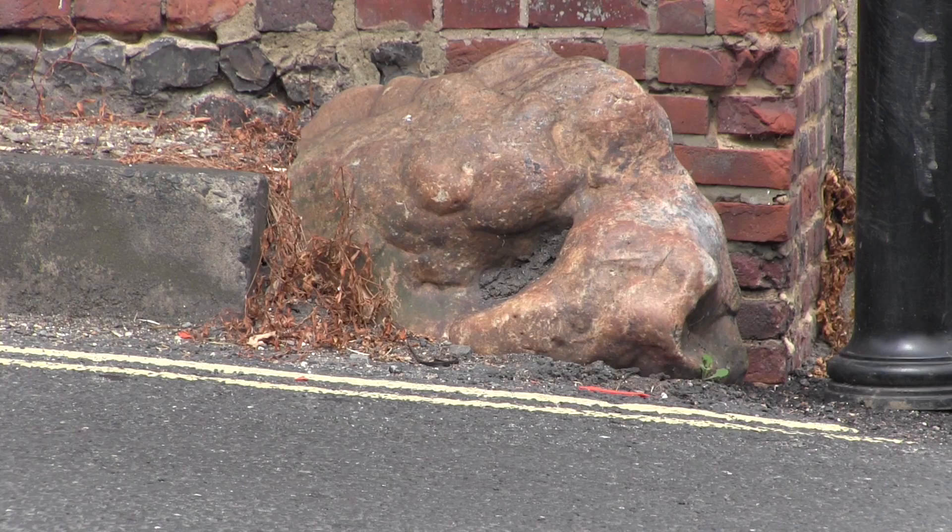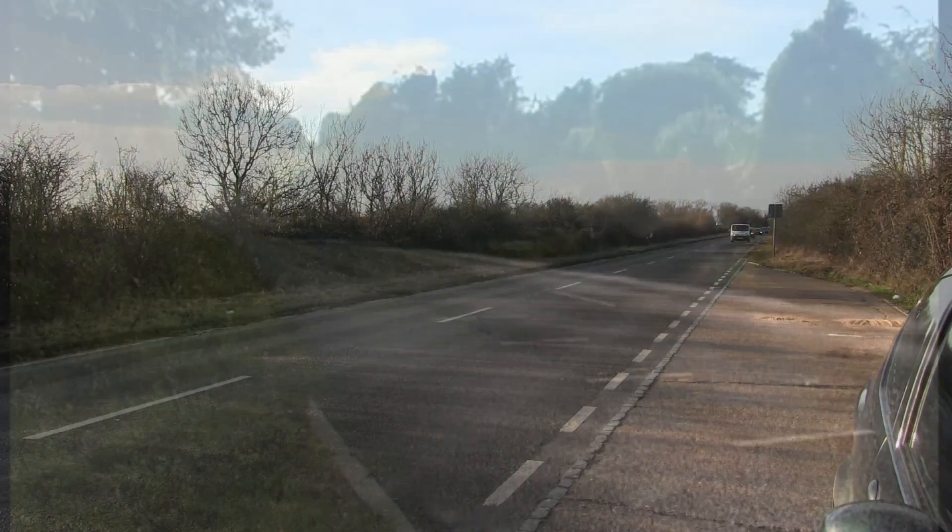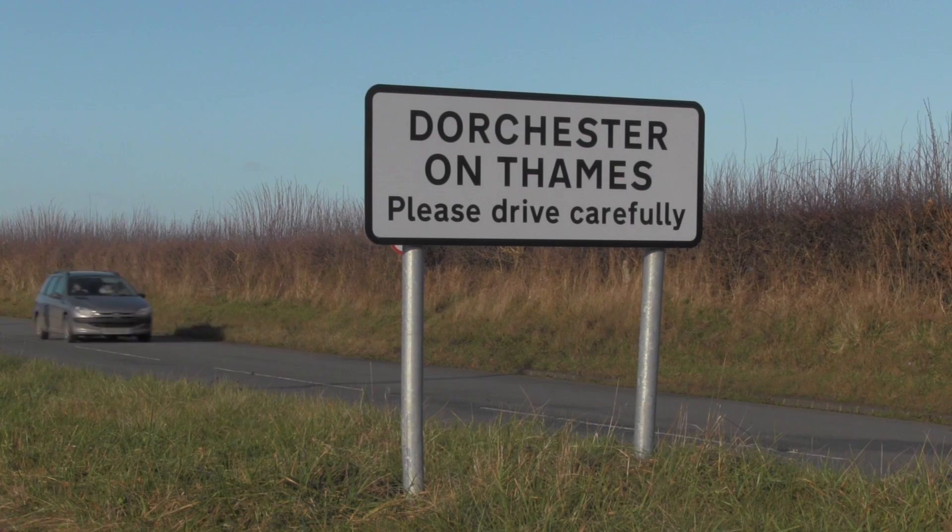Follow it for a few miles and you can even see this Roman milestone near the Bull pub in Streetley. It's indeed a tribute to the skill of the Roman engineers that the majority of these roads are still in use nearly 2,000 years after they were built.